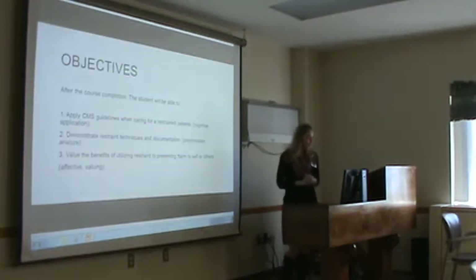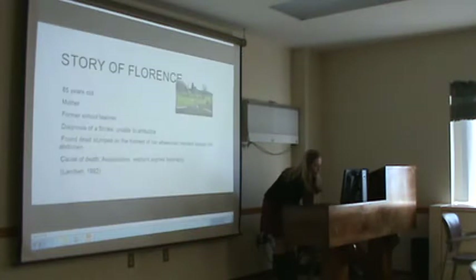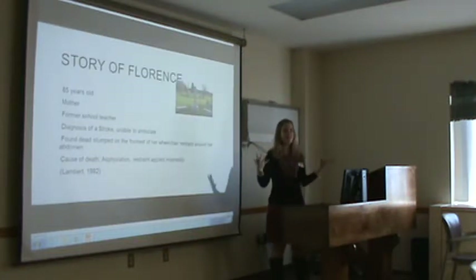My objectives are to be able to apply CMS guidelines when caring for a restrained patient, to demonstrate restraint techniques and documentation, and to value the policy in utilizing restraints to prevent harm to self and others. These are the same objectives we'll be using when we do the teaching session with all the nurses.